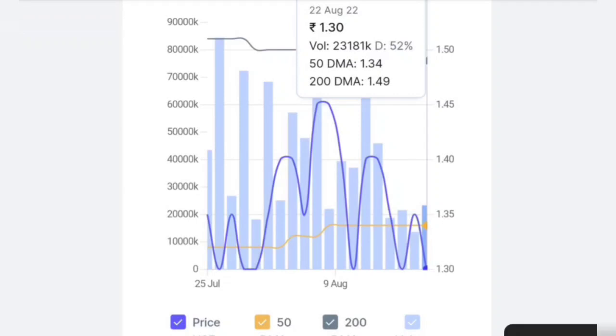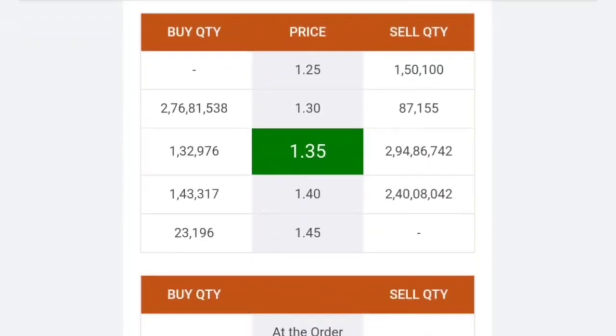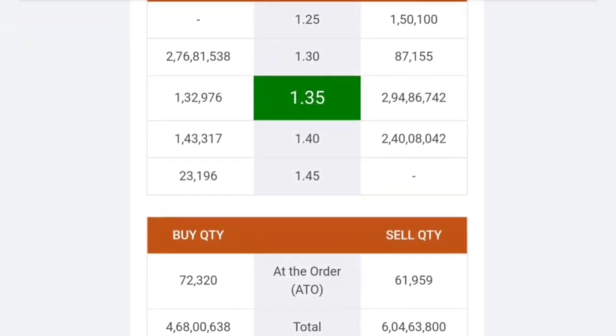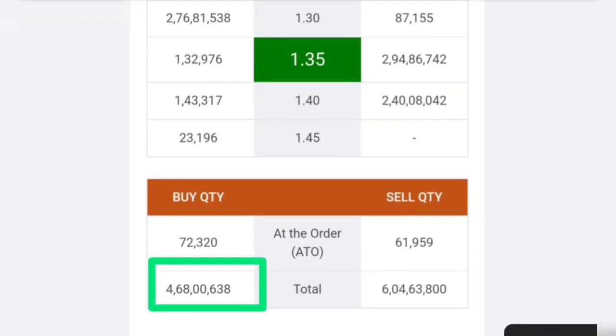We will check the volume — the volume is consistently coming in. If you look at the volume from 25 July, you will see that volume is coming consistently. Now we will talk about buying pressure and selling pressure. At this time, buying pressure is more than 4,68,00,000. We can check that buying pressure is more than selling pressure.